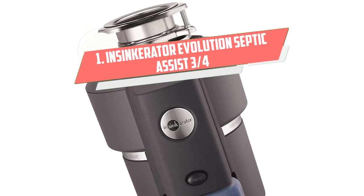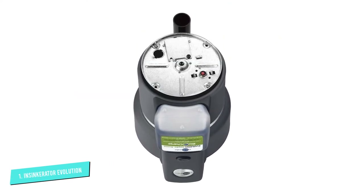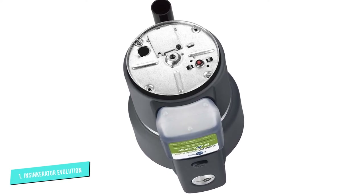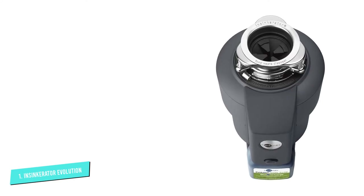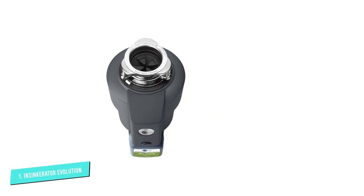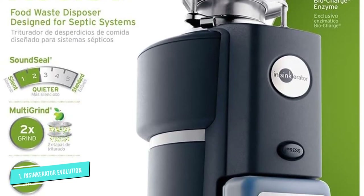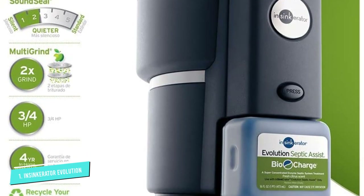Number 1. The safest way to keep your system running smoothly is to eliminate this issue altogether with the use of a garbage disposal specifically designed to be used with septic tanks. The InSync Herouter Evolution Septic Assist with BioCharge Technology, approved by the Department of Health of Washington State, is designed to handle potential troublemakers like grease or oil. It takes advantage of a natural microorganism that provides enzymes to break down fat, grease, oil, protein, and starch.